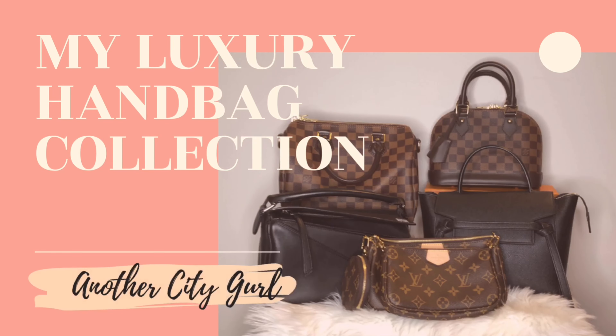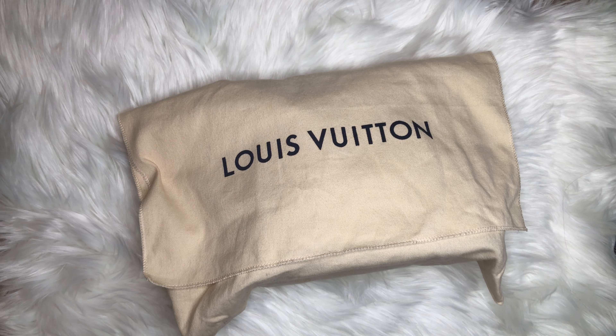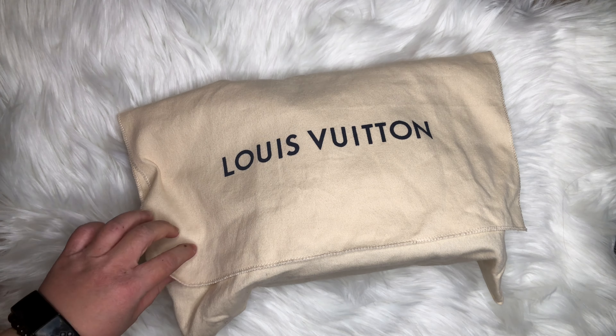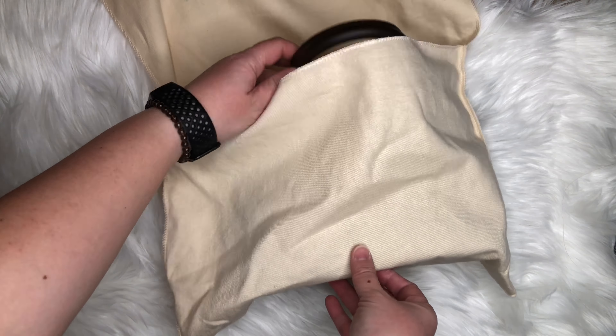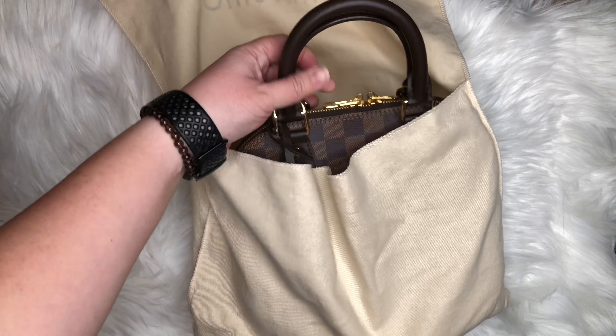Jumping into today's video, it is my entire luxury handbag collection video. A quick disclaimer: I have been collecting luxury handbags for about 10 years now and my collection does change. Things do come and go depending on my lifestyle and at that point in time in my life, and this is the collection that I have at the moment till the end of 2020.